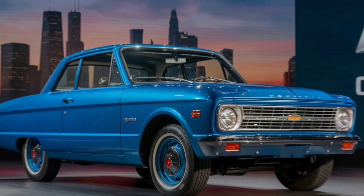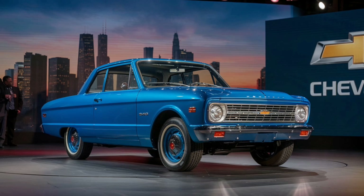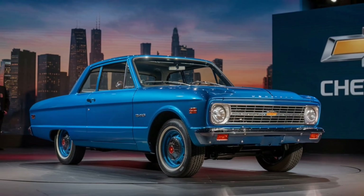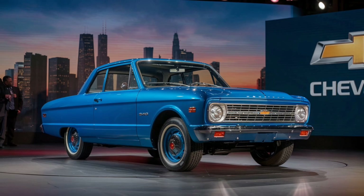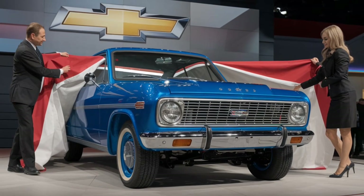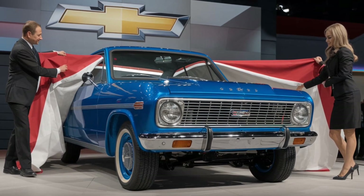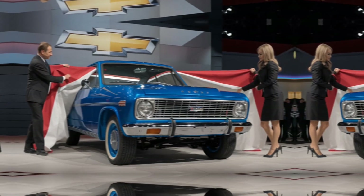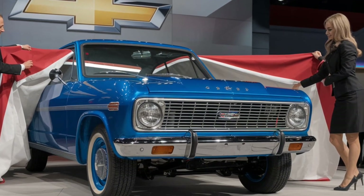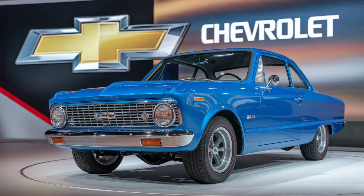The 2025 Chevrolet G20 keeps that classic boxy design that fans love, but refines it with sharper lines and updated aesthetics. You'll notice new LED headlights and a sleeker grille that gives the G20 a more modern and aggressive look, while still staying true to its roots. The wheels have also received a stylish upgrade, designed to look great and handle a variety of terrains, making it ready for both city streets and off-road adventures.